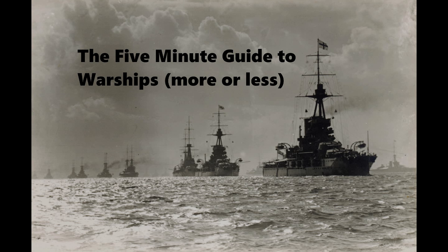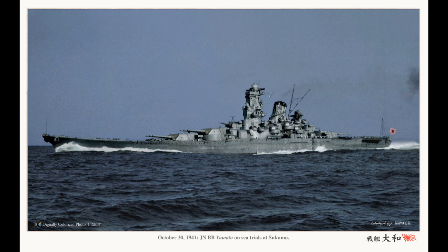This is the 5-minute guide to the Yamato-class battleships of the Imperial Japanese Navy. The Yamato-class were the largest and most heavily armed battleships ever actually built, and as such have achieved a kind of semi-legendary status.